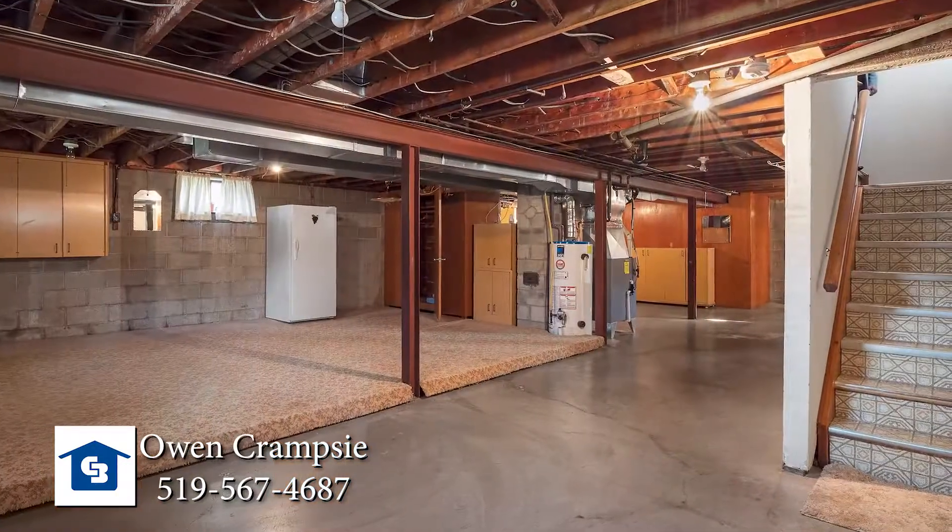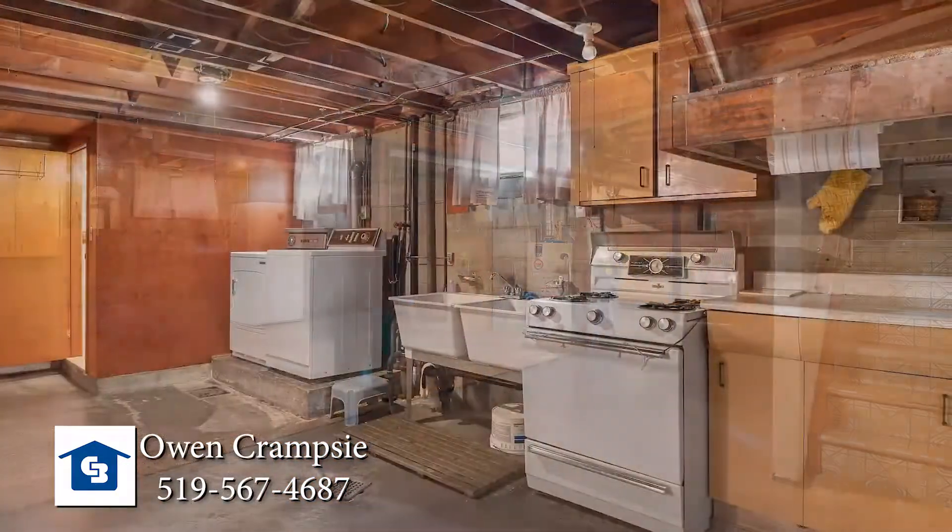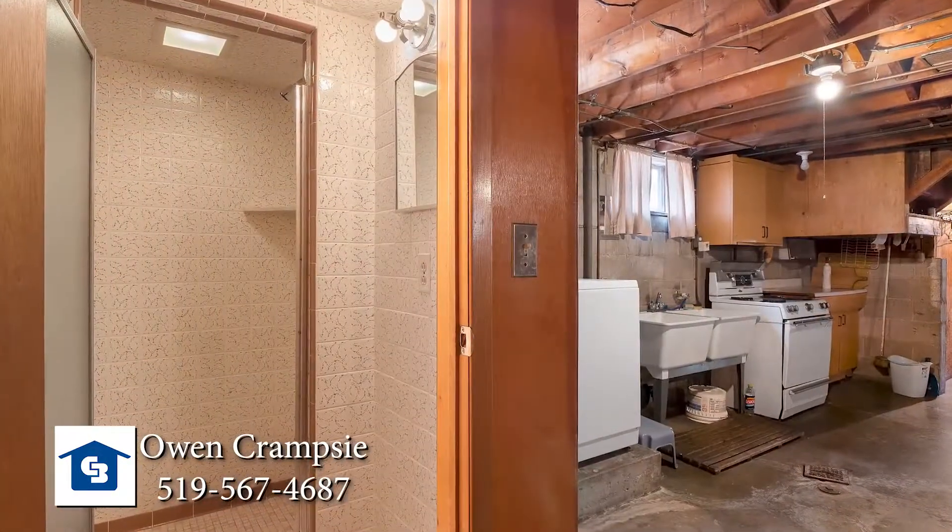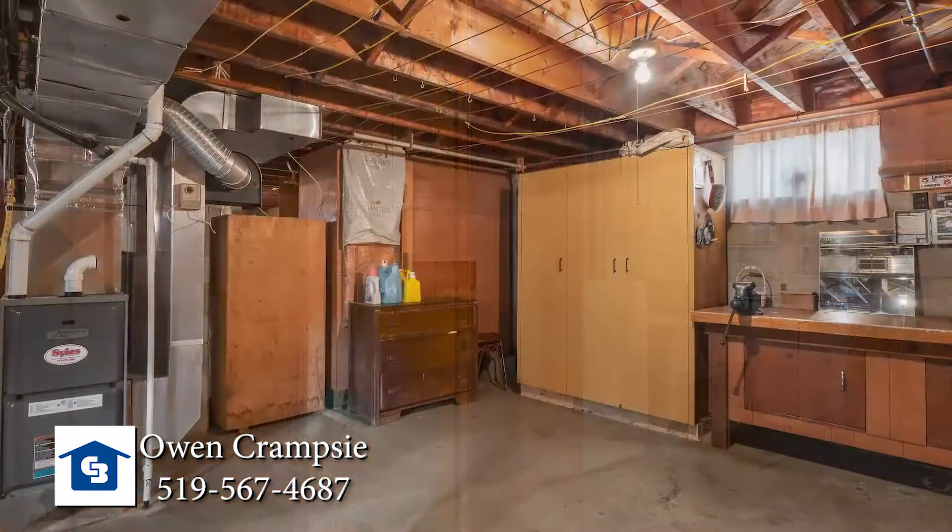The nice tall basement allows for lots of extra living space, plus a second bonus ceramic shower, a cedar-lined closet, and two cold rooms for loads of storage.